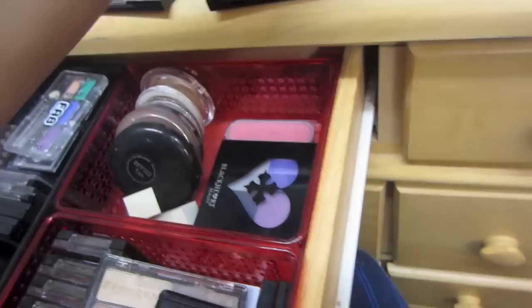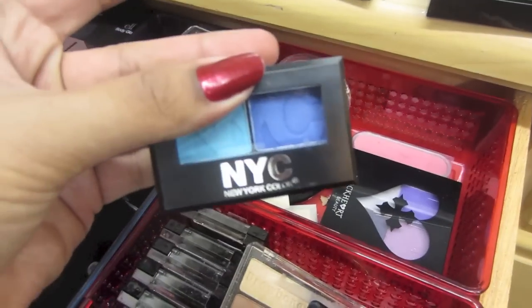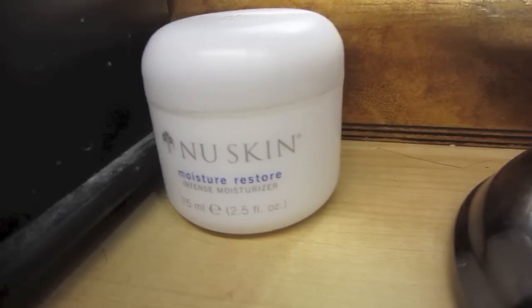I don't know what brand this one is, just that little palette. Then an NYC palette, and a Mary Kay blush. I like to have towels because I like to clean off my brushes after I use them — that's why I have that there. And face moisturizer.